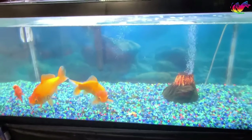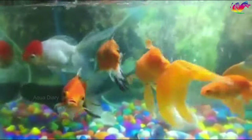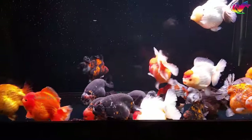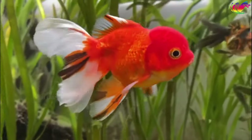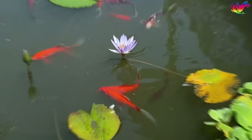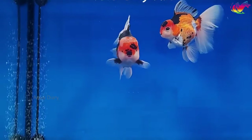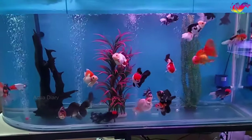Signs of a happy goldfish: A happy goldfish will exhibit active swimming patterns, explore its surroundings, and interact with other fish or objects in the aquarium. It will show curiosity and engage in normal behaviors. A goldfish that eagerly eats its food is generally a positive sign. Healthy goldfish display bright and vibrant colors, clear bright eyes without cloudiness or redness, and fins that are intact and not torn or frayed. Goldfish should swim smoothly without floating issues or abnormal behavior. If your goldfish peacefully coexists with its tankmates and responds to changes in its environment, it is likely in a positive state.